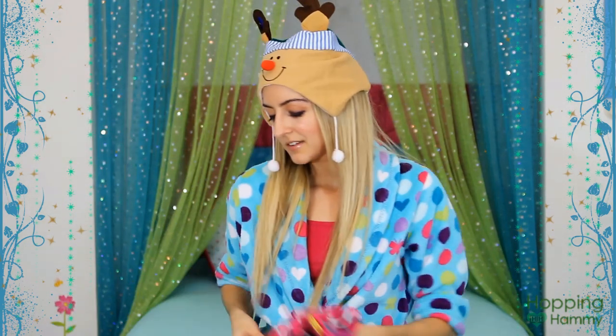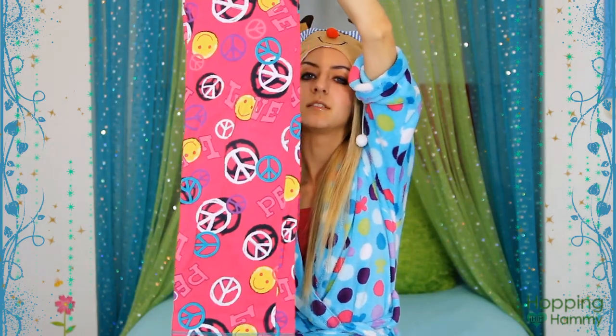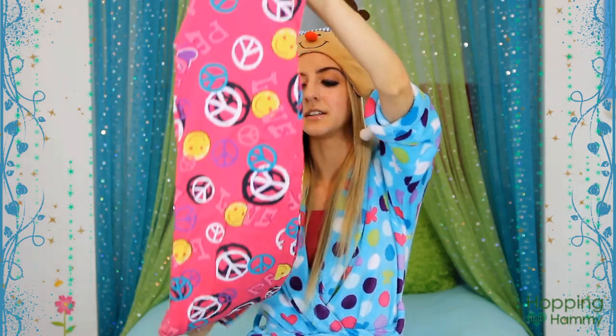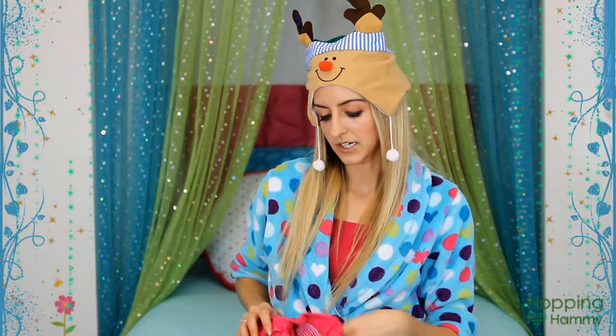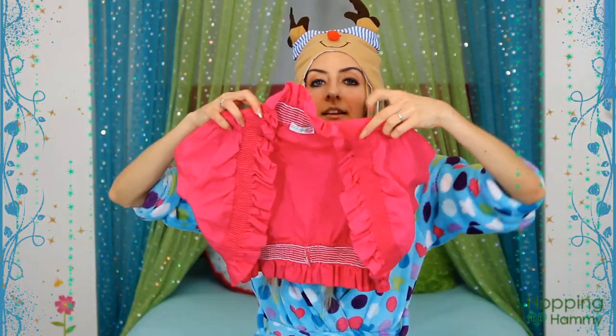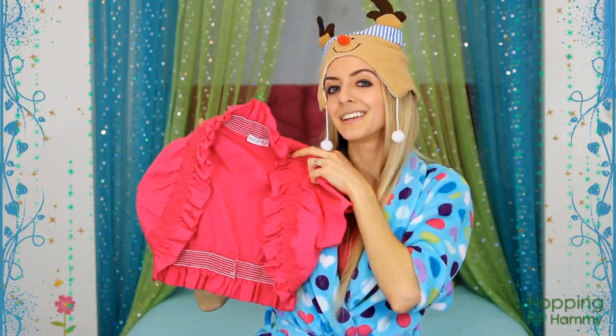I got some more PJ pants because I've needed some for a while. These are hot pink and they just have smileys and they say love and peace — very much something that I wear. And then I got this little throwover jacket that covers your arms and it's really cute and it's hot pink.